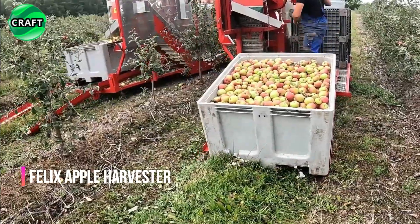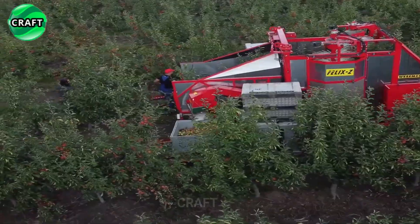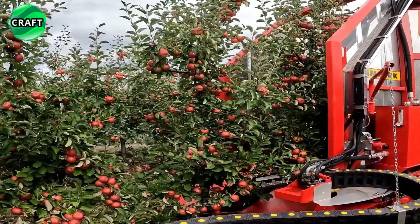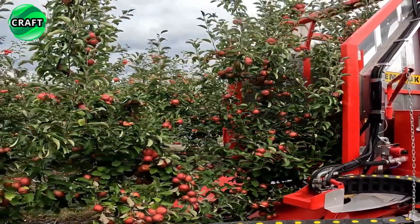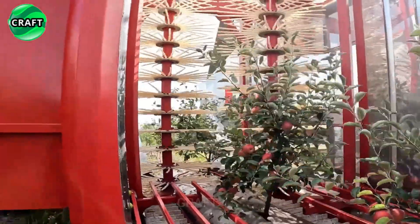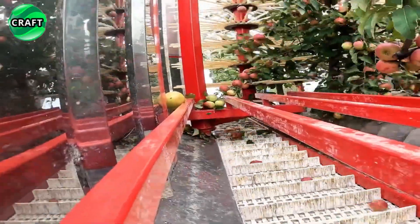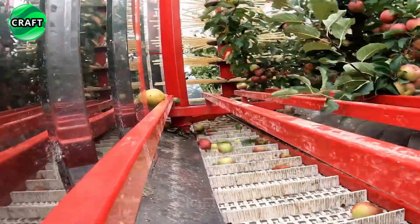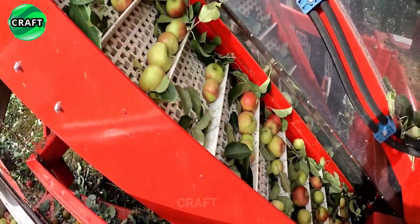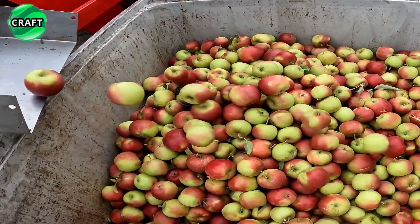The Felix Apple Harvester is a valuable machine that has revolutionized apple harvesting, making it more efficient, economical and less labor intensive. The machine uses automation through a combination of mechanical arms and nylon brushes that gently pick apples from tree branches. It maneuvers between rows, avoiding damage to trees and garden infrastructure, and is adjustable for apple trees of different sizes. Equipped with conveyor belts and rotary mechanisms, it directs apples into a collecting bin, allowing farmers to harvest faster and more efficiently.